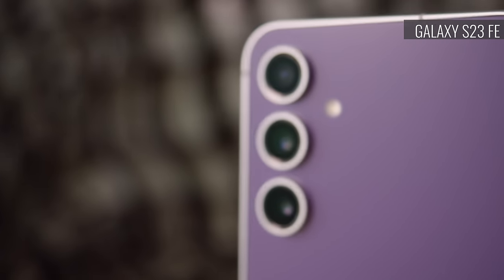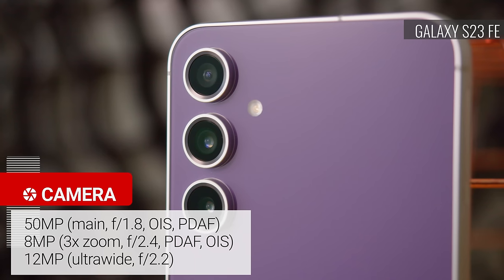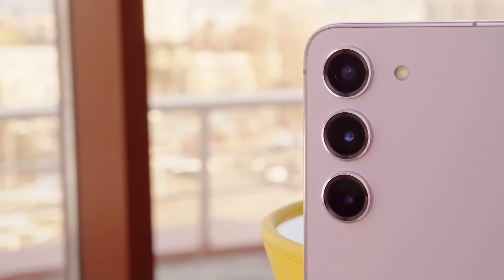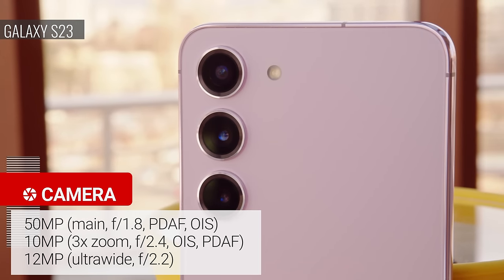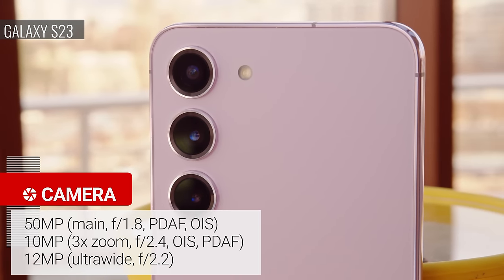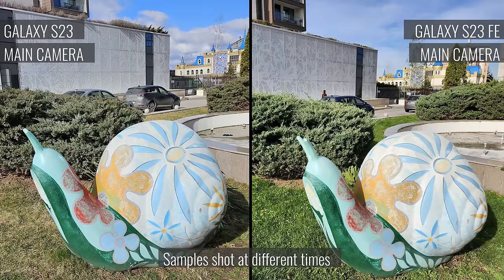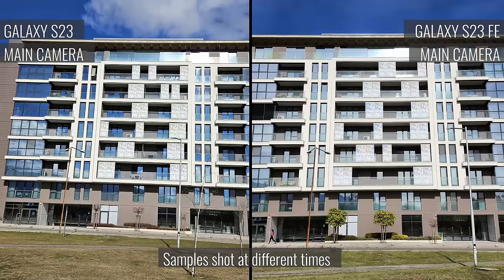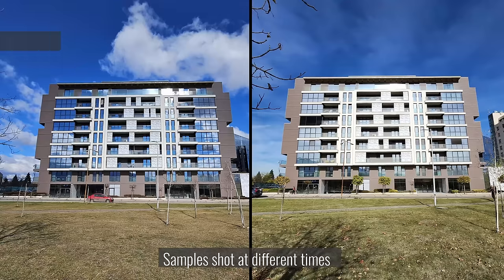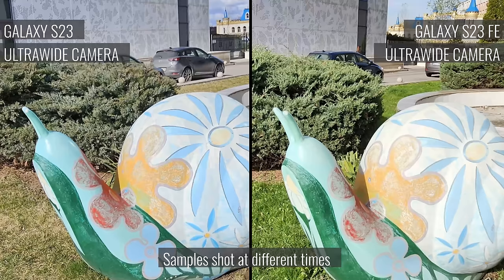Now we have the cameras, which are very similar. Both phones have the same 50 megapixel main cam and a similar 12 megapixel ultrawide. The difference is in the zoom camera — while both have a 3x telephoto, the Galaxy S23's is 10 megapixels while the S23 FE's is 8 megapixels. Daylight photos from the main cameras are equally great, with plenty of resolved detail, high contrast, and wide dynamic range — you get Samsung's vibrant color science too. The same goes for the ultrawide cameras; results are very similar, with lots of resolved detail, low noise, and an impressively wide field of view.